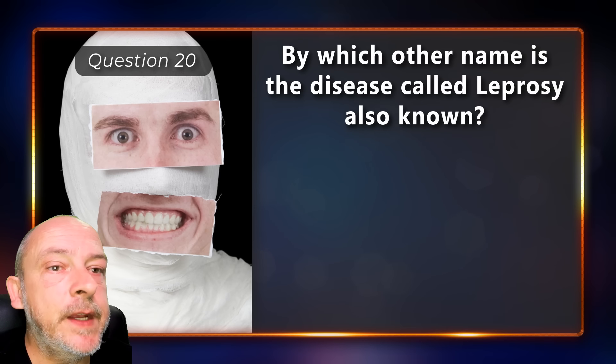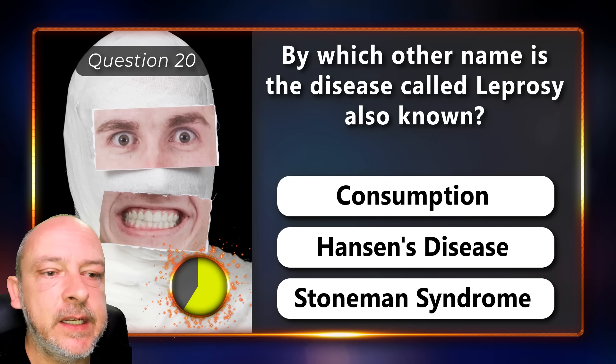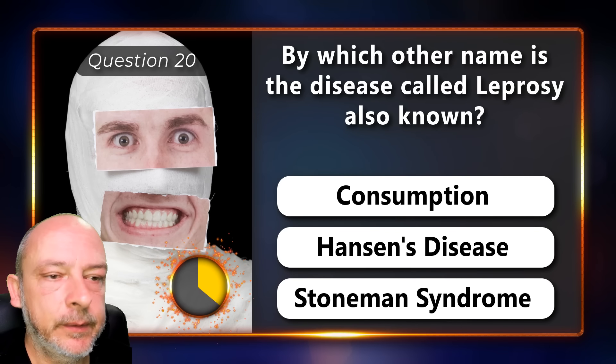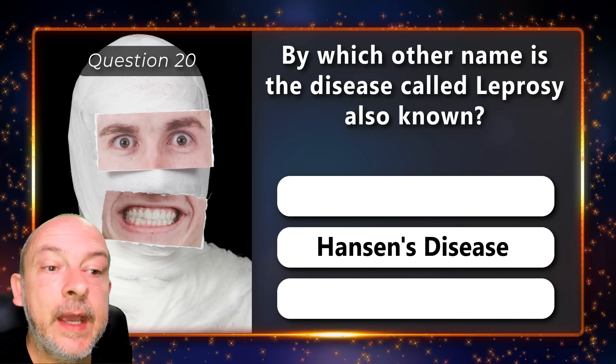By which other name is the disease called leprosy also known — consumption, Hansen's disease, or Stoneman's syndrome? Hansen's disease.